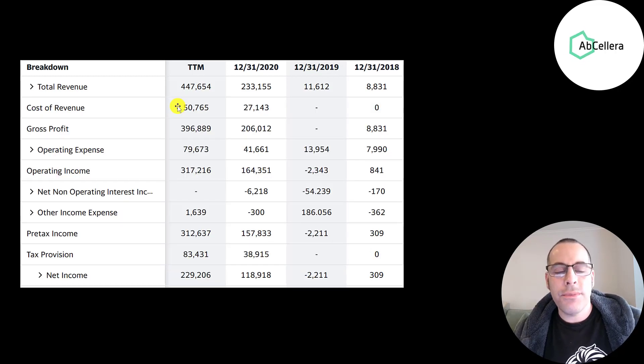Below revenue is the cost of revenue — these are the expenses directly related to generating the revenue. Revenue minus cost of revenue gives you your gross profit. Look how high their margins are: they had 400 million of gross profit from 450 million of revenue. Those are unbelievable margins.